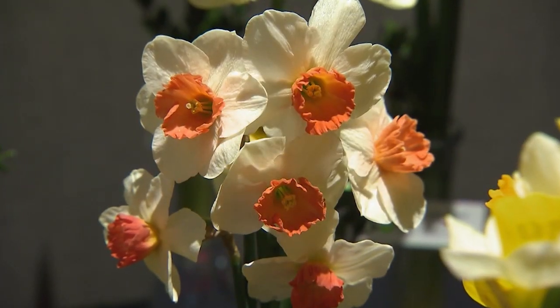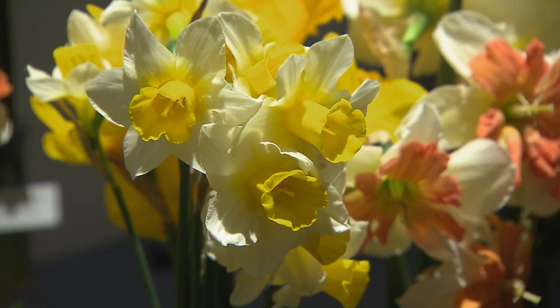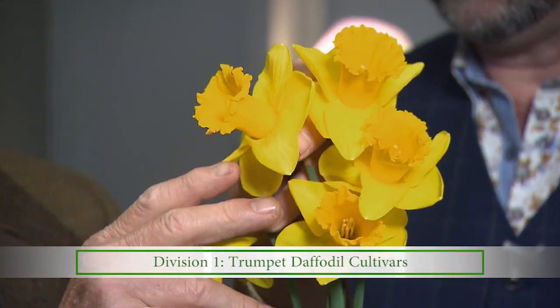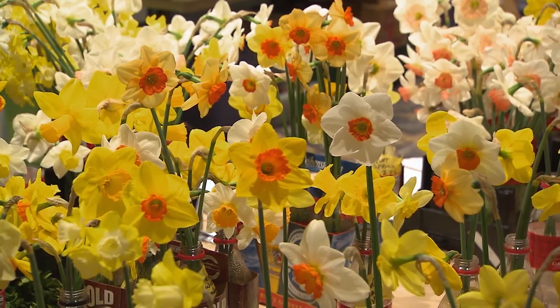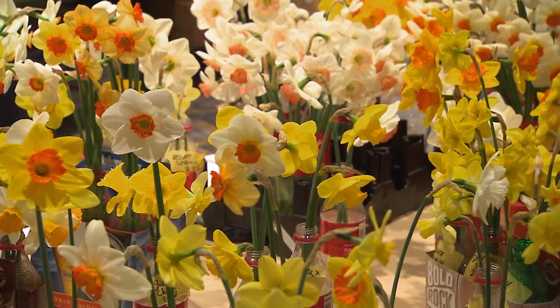This is basically from nature, how they grow in the wild. Some are trumpet daffodils, where the trumpet or corona is actually longer than the petals or perianth segments, and that makes it a trumpet daffodil. Really, everything we're going to talk about is a narcissus — all technically narcissus, botanically speaking.